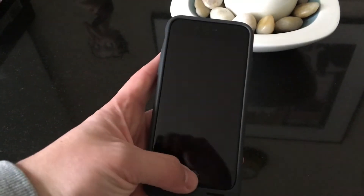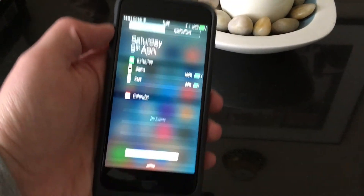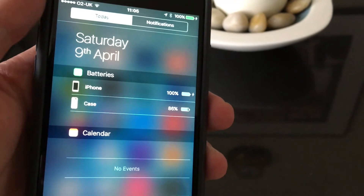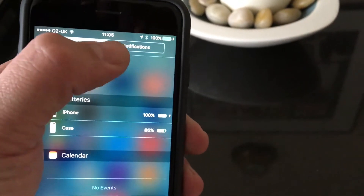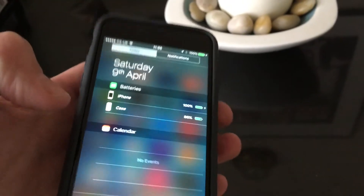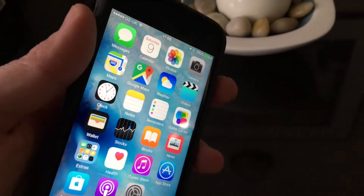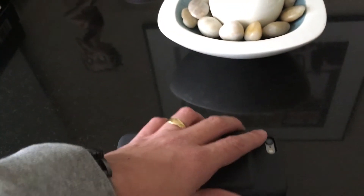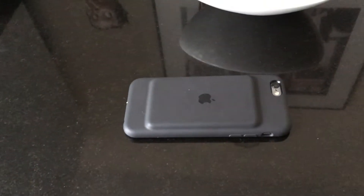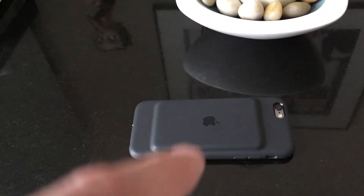I honestly couldn't be without the case — it's superb. If you go into your notifications, you can see how much percentage you've got on your phone and also with the case. As you can see, I took this off charge at 9 this morning and I've lost 14%, and I have been on it a fair bit on Twitter and Snapchat. I just wanted to revisit — I couldn't live without the case. For me it's perfect; it does exactly what it's meant to do. This one does. However, the other one definitely didn't — the other one definitely had an issue.